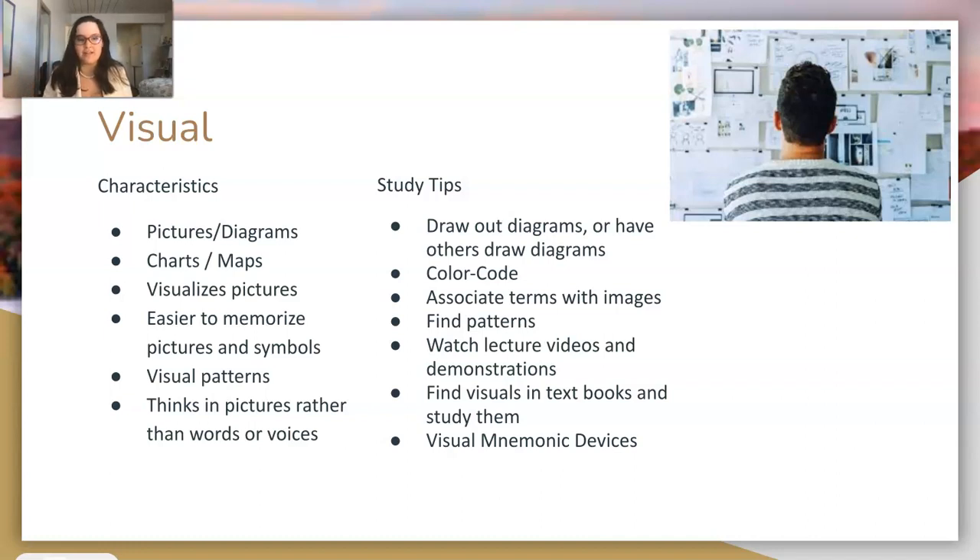Your first style is visual learning. The characteristics of a visual learner are: you prefer pictures and diagrams, you like charts and maps, and you visualize pictures or ideas in your head. Visual learners may actually picture a word or object in their head. For example, thinking of an apple, you may see an apple rather than hearing the word. It's easier for you to memorize pictures and symbols, and you tend to think in pictures rather than words.